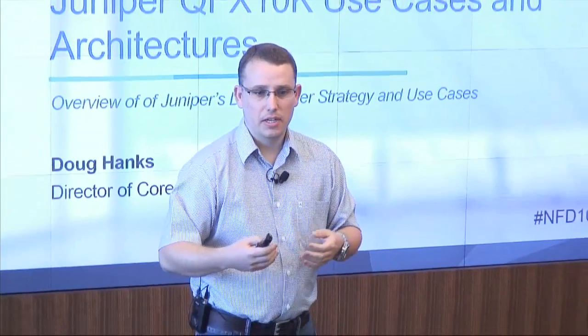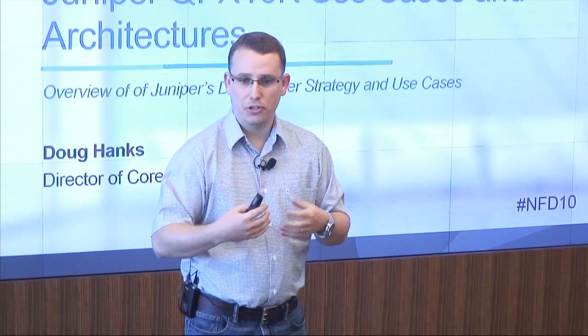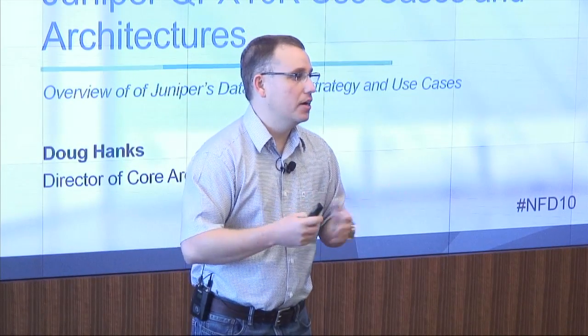My name is Doug Hanks. I work here at Juniper as Director of Architecture. We have some books up front for you guys, by the way. I did author two of them — one on the MX and one on our new Juniper QFX series. Feel free to take those, or if you want an e-book edition, just email me at doug@juniper.net and I'll send you a free e-book as well.